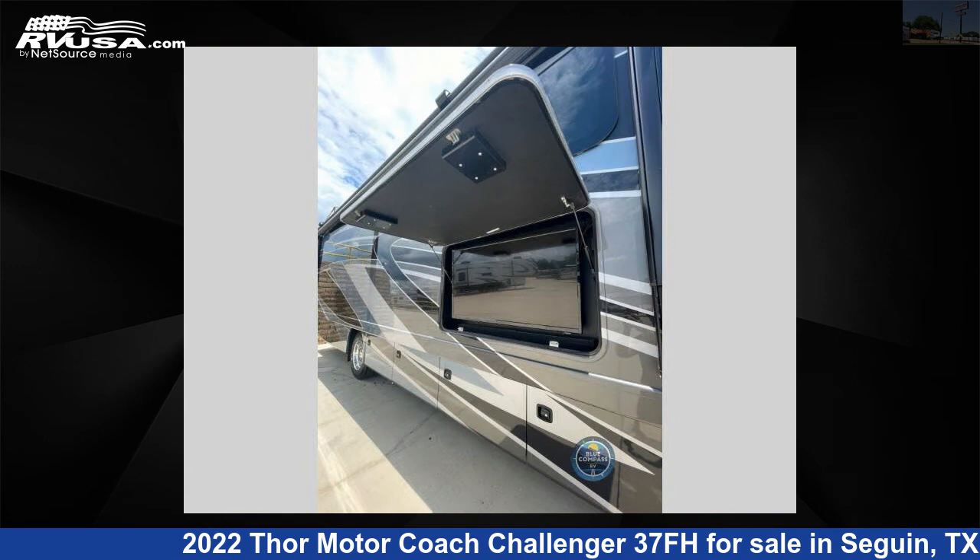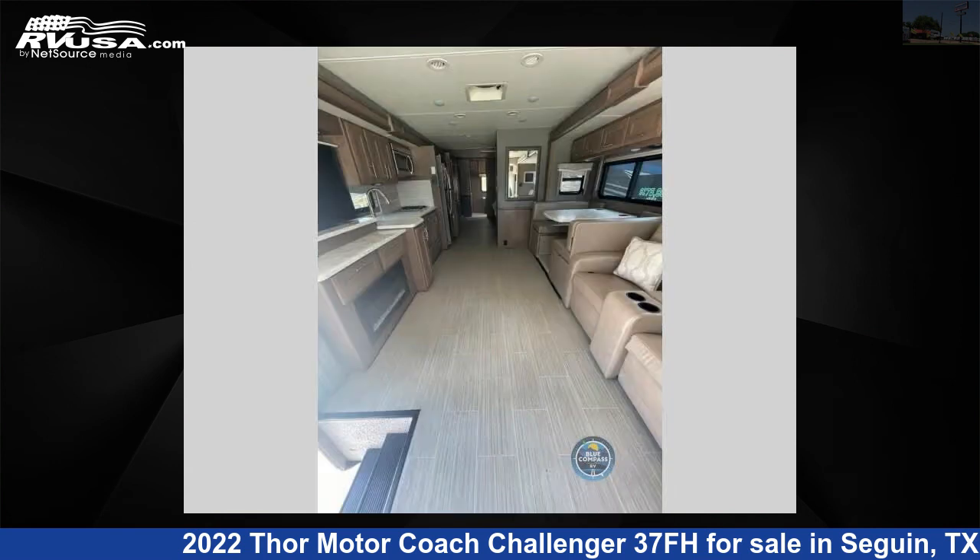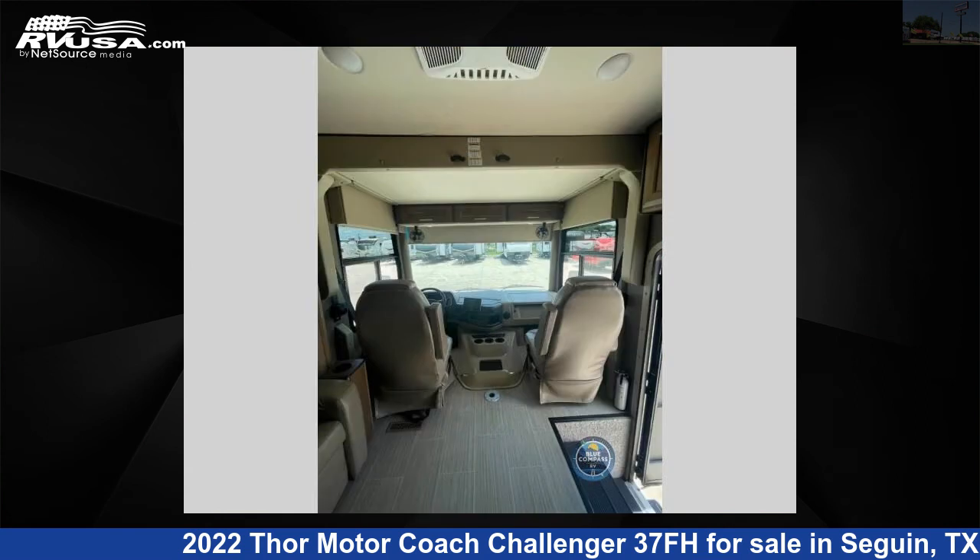This used Thor Motor Coach is 39 feet 0 inches in length and features three slide outs, sleeps 7, and 100 gallon fresh water capacity. The floor plan layout of this Class A features bath and a half, bunk over cab, outdoor entertainment, and rear bath.